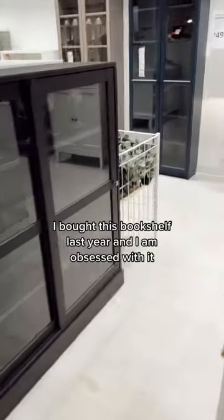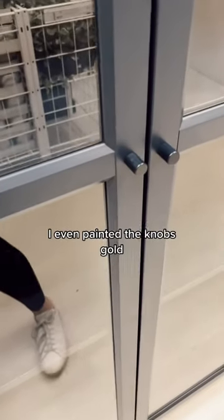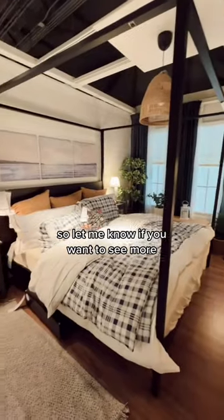I bought this bookshelf last year and I am obsessed with it. It added a bold pop of color to a pretty bland hallway. I even painted the knobs gold. There was a lot of really fun and new stuff, so let me know if you want to see more.